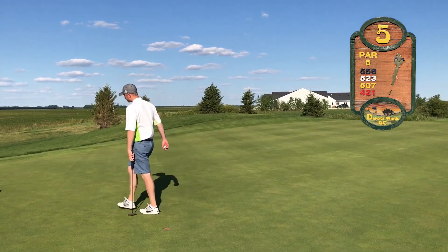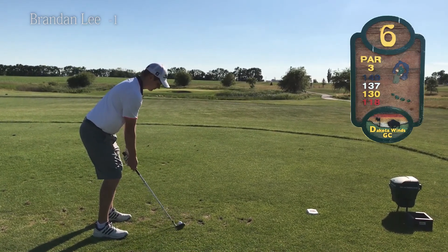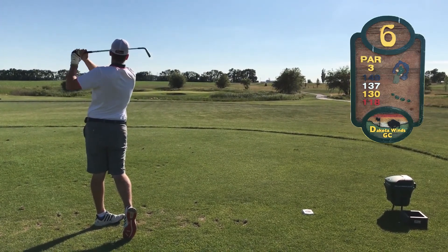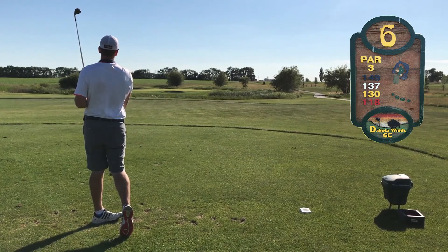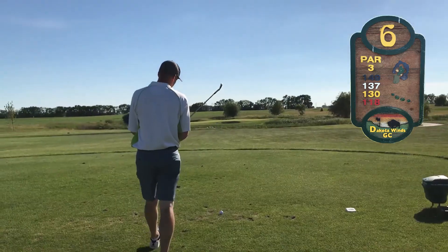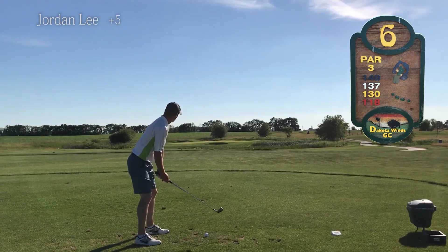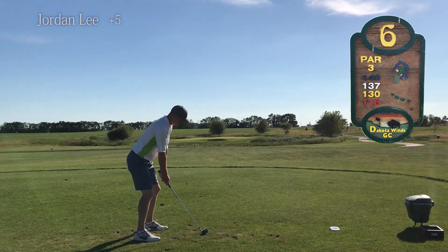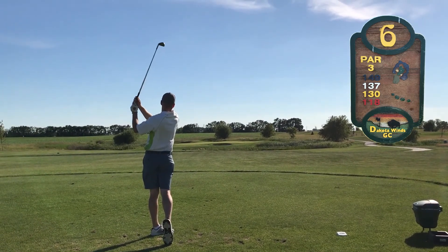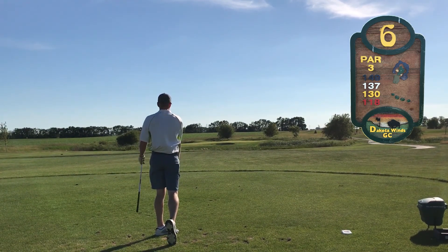He's got to rethink his strategy at this point — he's fallen too far back. Through five, Brandon is one under. On the par three sixth hole, 137 yards. Brandon's taking just a gap wedge, 50 degrees. That's going to be right in the middle of the green — that's a pretty good shot, pin high. So here's Jordan opting with a nine iron. Seems to be aimed a little right. That's a little thin — it's coming out. It took a terrible bounce.